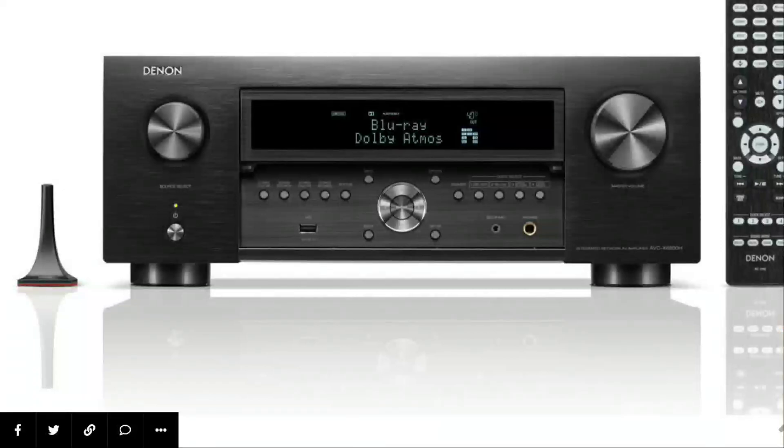Denon has put out their flagship AVR — the new AVR X6800H. This audio event has a lot of new audio products that have come out this past week, and this is one of the top-level audio products you can get right now for your home cinema. This is the flagship AVR you can get. There is the much better processor they already have — the A1H — which has even more channels, but the X6800H sits just below it. If you don't want to buy the A1H, you can go for the AVR X6800H.